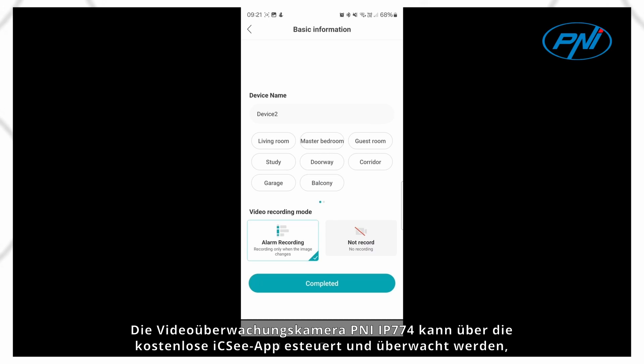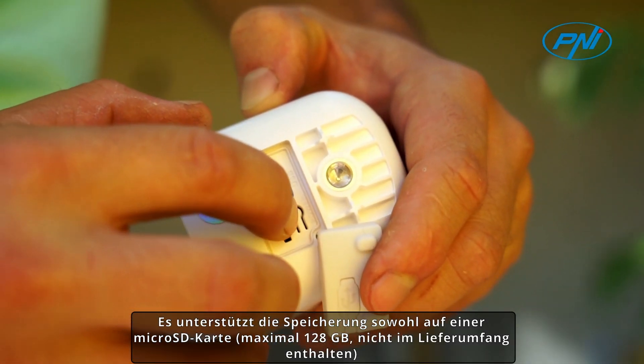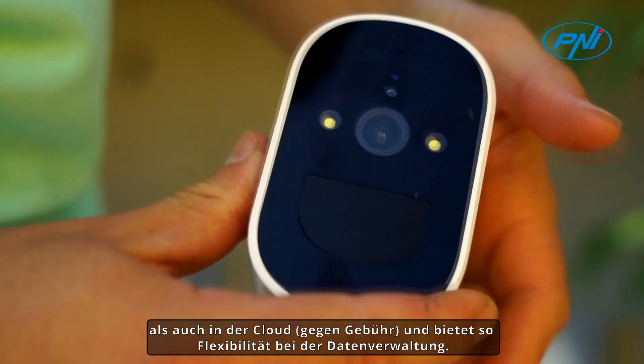The PENI IP774 Video Surveillance Camera can be controlled and monitored via the free ICC app, available for mobile devices — Android and iOS. It supports storage both on microSD card (maximum 128GB, not included) and in the cloud for a fee, offering flexibility in data management.